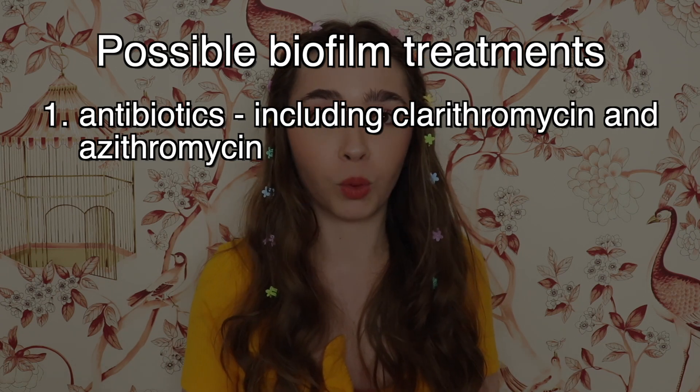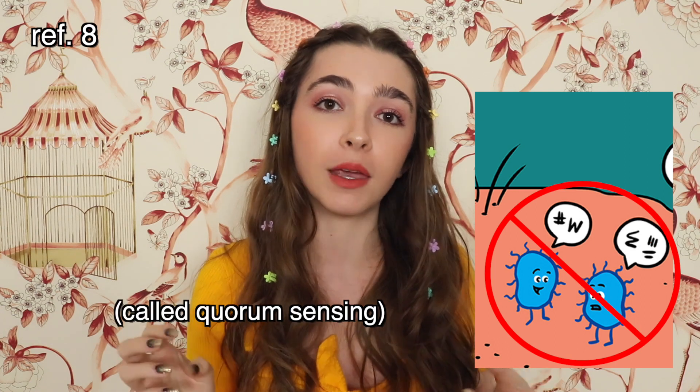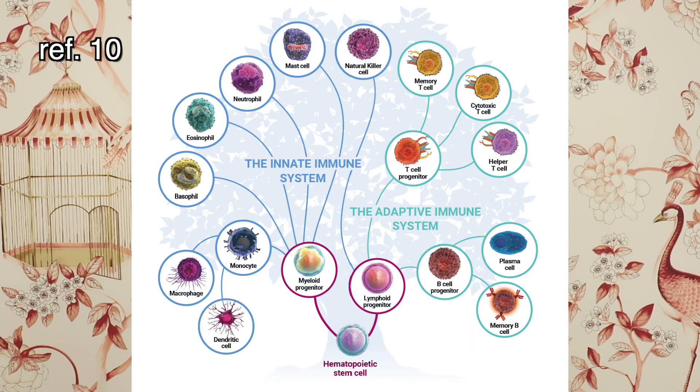Number one: antibiotics. Antibiotics can actually work against biofilms outside of their killing capacity. The antibiotic class of macrolides, which includes clarithromycin and azithromycin — both commonly used in the treatment of Bartonellosis — have actually been shown to inhibit bacterial communication within a biofilm. Macrolides can actually inhibit the communication of bacteria that they don't have good antimicrobial activity against. Biofilms are made up of proteins, lipids, and sugar molecules, and macrolides can actually decrease the amount of sugar molecules in a biofilm, which then weakens the structure and allows for better penetration of antibiotics and perhaps our own immune cells.